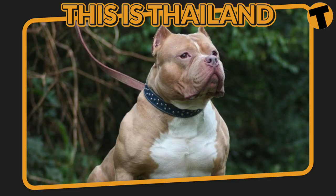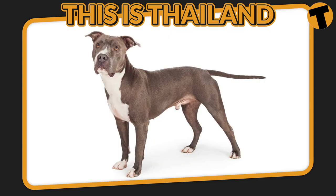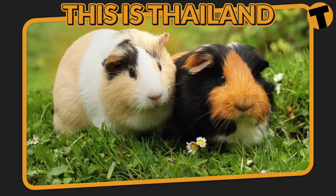Thailand does allow most domestic pets to be imported, but pit bull terriers and American Staffordshire terriers are exceptions and are prohibited. Rabbits are subject to the same requirements as most dogs and cats. But birds, invertebrates, tropical fish, reptiles, amphibia, and rodents may have to meet different requirements and should have a health certificate to enter Thailand.